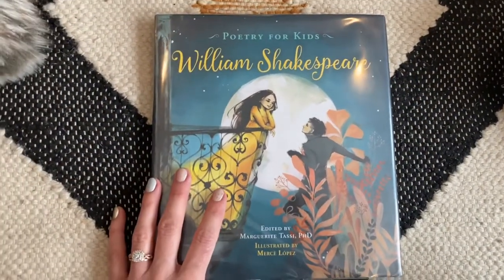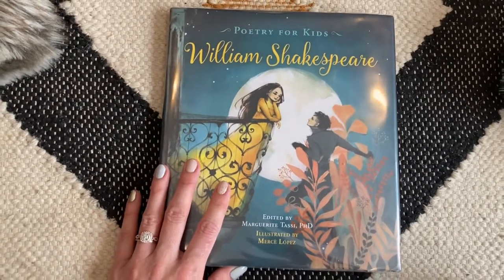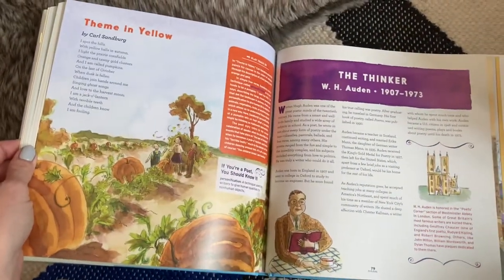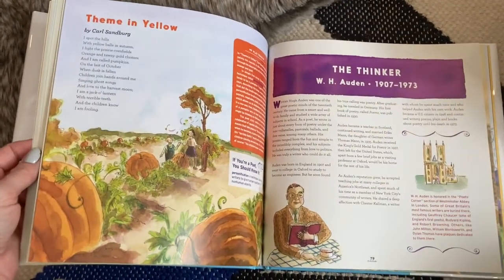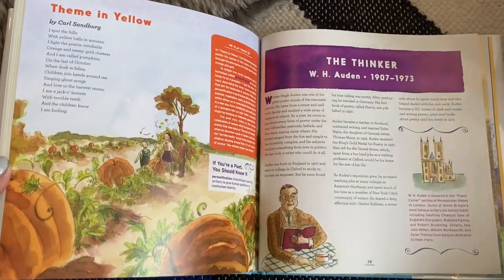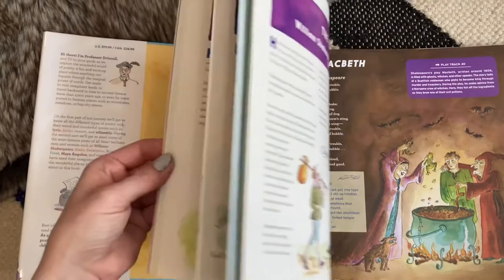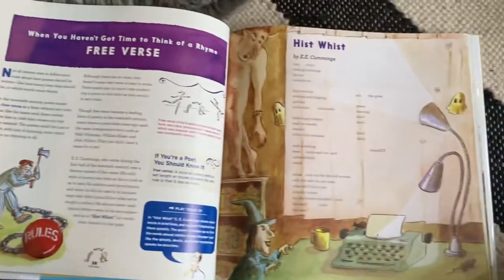Another really cool book for poetry tea time is 'Poetry for Kids: William Shakespeare,' which blends Shakespeare's works with beautiful illustrations. There's also 'A Child's Introduction to Poetry,' which is a nice living book — a living book is a way to learn about something without a textbook or a specific lesson. As much as I love books that are just beautiful poetry to enjoy, this one includes bios of particular authors, information about different types of poetry, and for example one page explains what free verse is and gives an example.